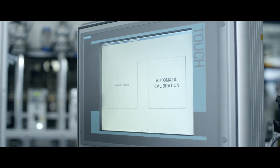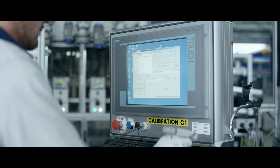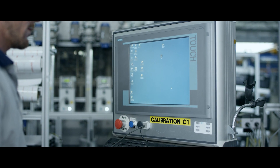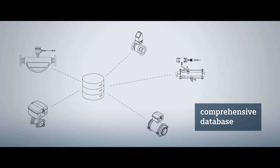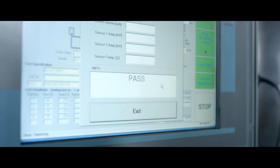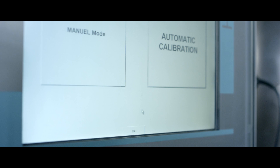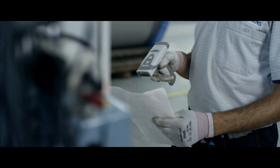Siemens sets standards in flow calibration with the highest degree of automation. Our operators identify the device, download the data into the calibration system, and then the calibration runs fully automated. All calibration data flows into a comprehensive database, securing optimum traceability and tracking of trends, ensuring the highest quality. The rigs run automatic tests before every calibration is performed. In fact, our calibration facilities are self-calibrating — they constantly check themselves against a reference. That secures a high level of accuracy.